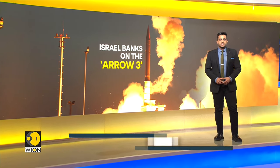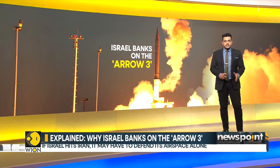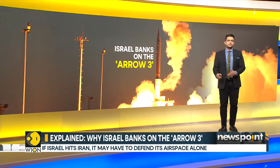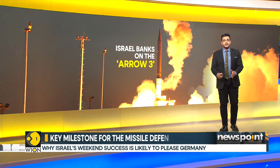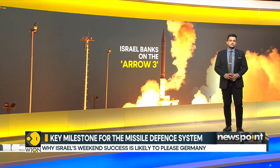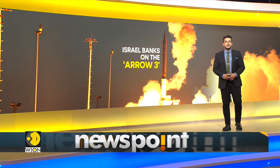The Israeli Air Force is preparing the country's air defences for future attacks from Iran. Israel says 99% of the over 300 missiles and drones which were launched by Iran on Saturday were intercepted, and it banked on the Arrow 3. The formidable missile defence system hit a key milestone — here's all you need to know about Arrow 3.